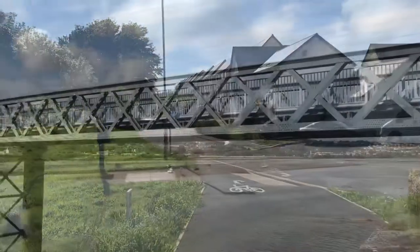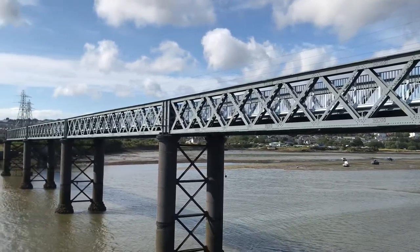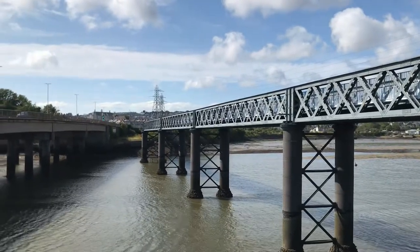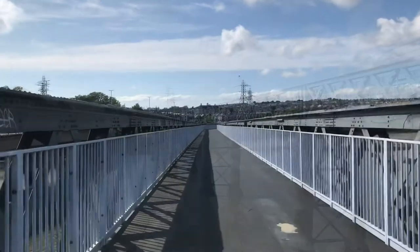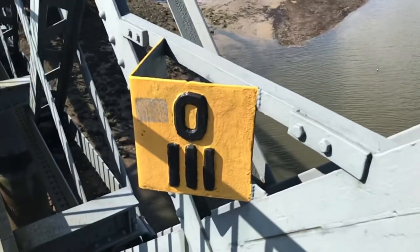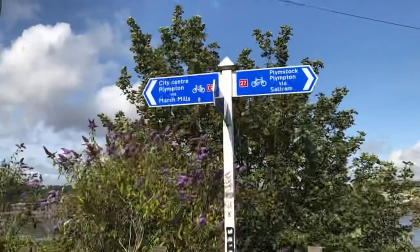Laira Bridge across the river Plym has been restored and the rail route which once carried wartime workers to the dockyard after the Blitz now plays its part in getting people to the office on two wheels. There's even an old mile post in place on the bridge as the line curves round to where it joins the main line at Lipson Junction.